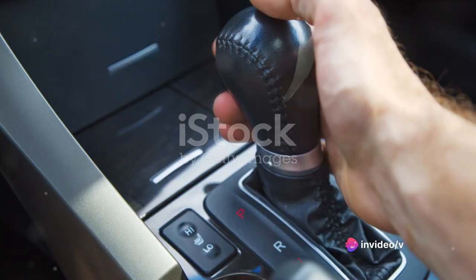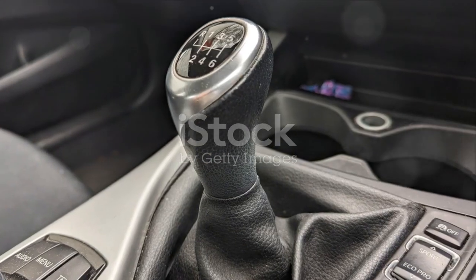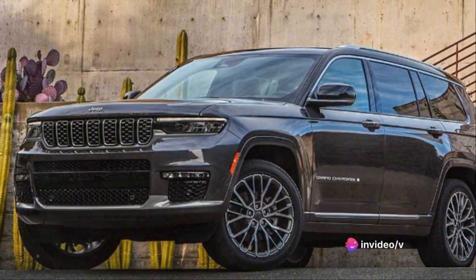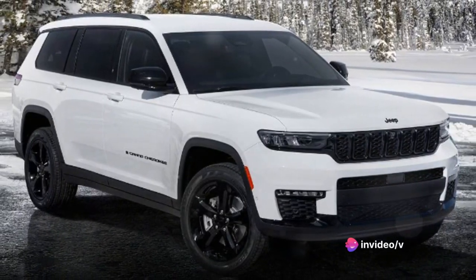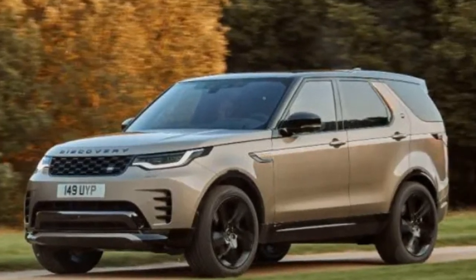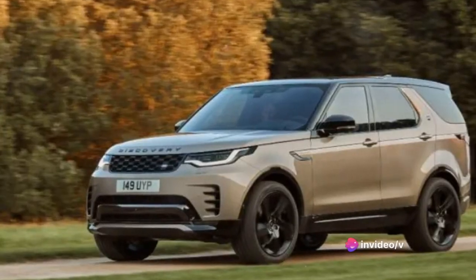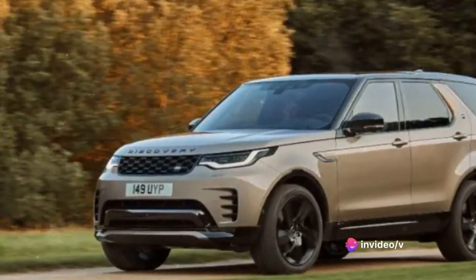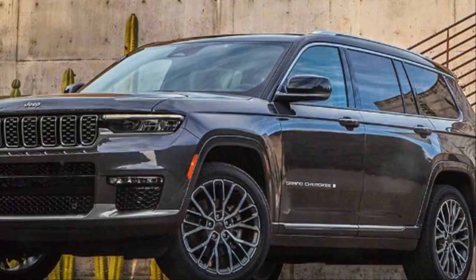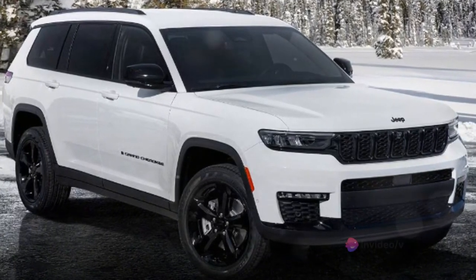These engines are mated to an 8-speed automatic transmission that provides smooth and quick gear shifts. The transmission is responsive and intuitive, adapting to your driving style and road conditions to deliver the perfect balance of power and fuel efficiency. On the performance front, the Grand Cherokee doesn't just talk the talk — it walks the walk. The standard engine provides more than enough power for daily driving, while the V8 engines offer rapid acceleration. With its off-road prowess and Jeep's QuadraDrive II 4WD system, it's more than capable of tackling rugged terrains.